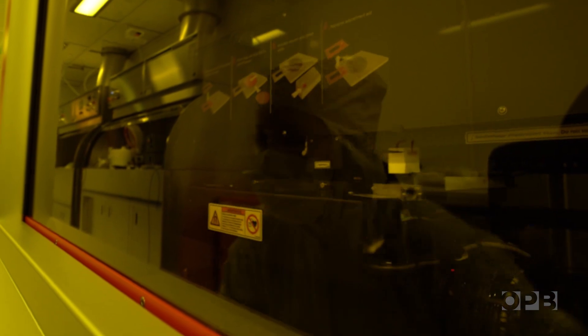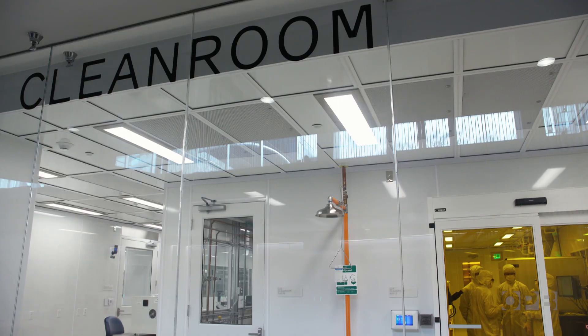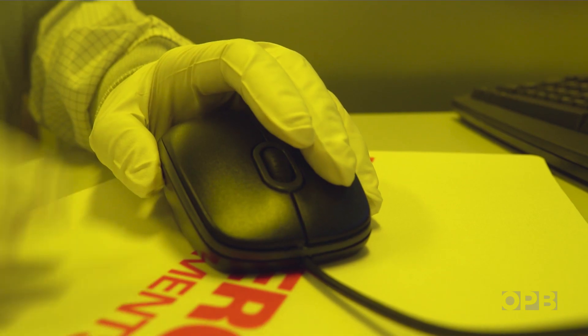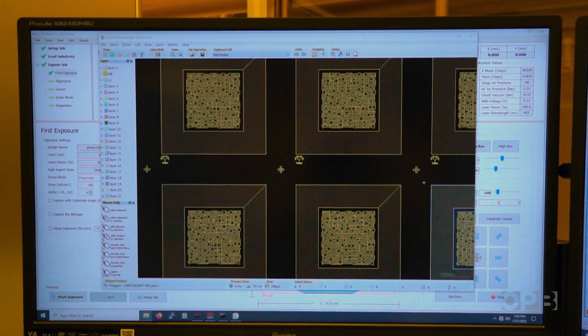Vision is our primary sense. It works beautifully until it stops working beautifully. There are a number of diseases that can attack the retina, and gradually you start to lose your vision. The clean room is vital to their work — Moslehi can fabricate silicon wafers without any dust or contamination. She doesn't want anything to come between the implants and the living cells from the eye.